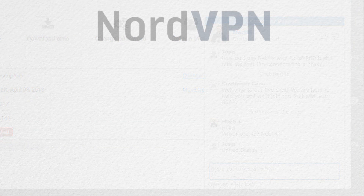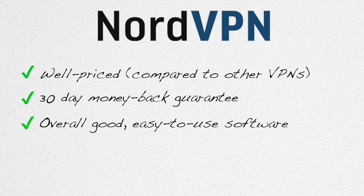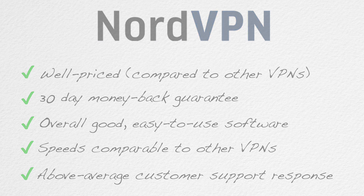So to sum up this review, NordVPN is a well-priced option with a 30-day money-back guarantee whose computer software is excellent, minus my complaint about city server access. The speeds are good and their customer support responded to me immediately and answered my question. Overall, I'm happy to recommend NordVPN as an excellent choice to secure your internet activity.